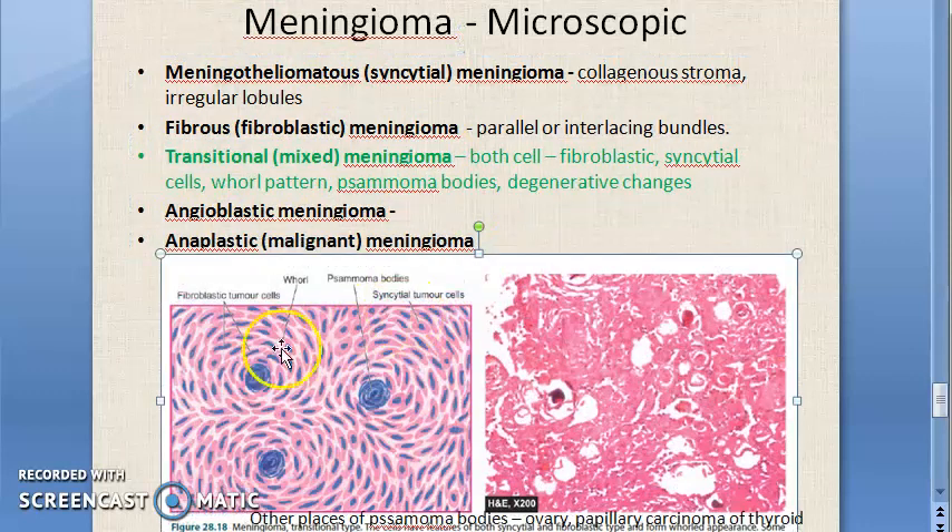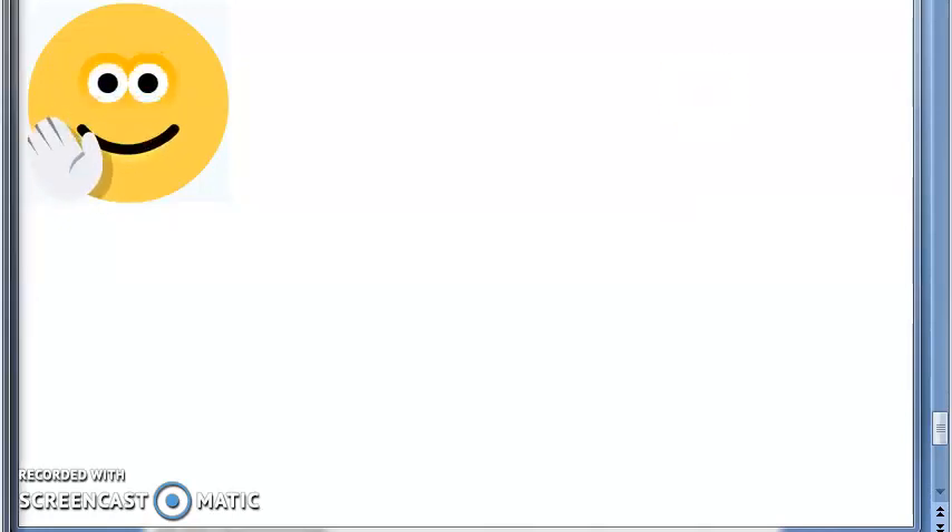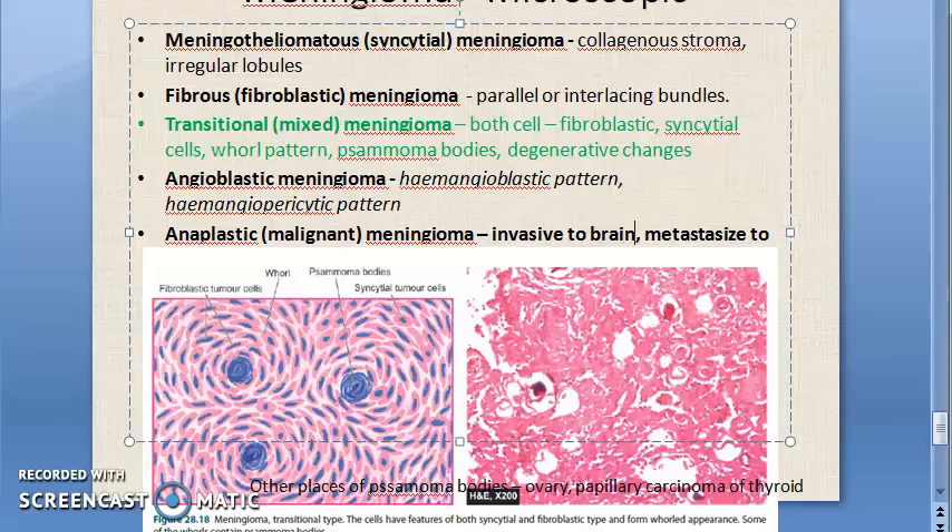Now moving on to angioblastic meningioma. We have finished syncytial, fibroblastic, and transitional meningioma microscopy. Angioblastic meningioma has two types of patterns: the hemangioblastic pattern, which resembles hemangioblastoma of the cerebellum, and the hemangiopericytic pattern.